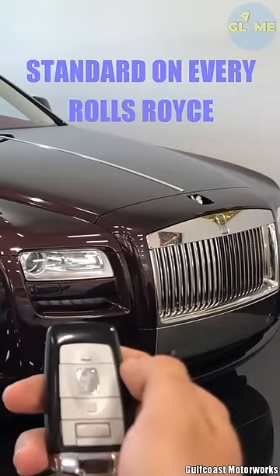This feature comes standard on every Rolls-Royce car made from 2004 to this day. Subscribe for more.